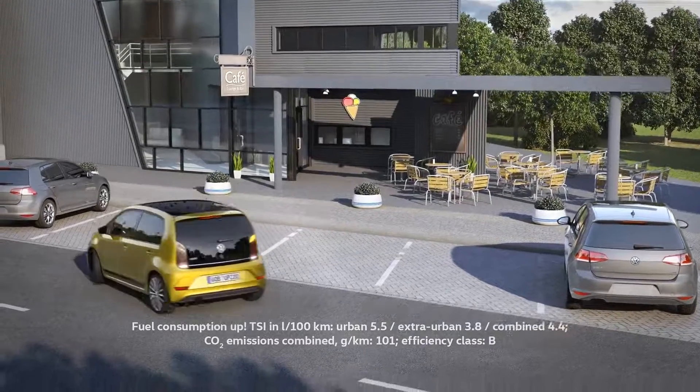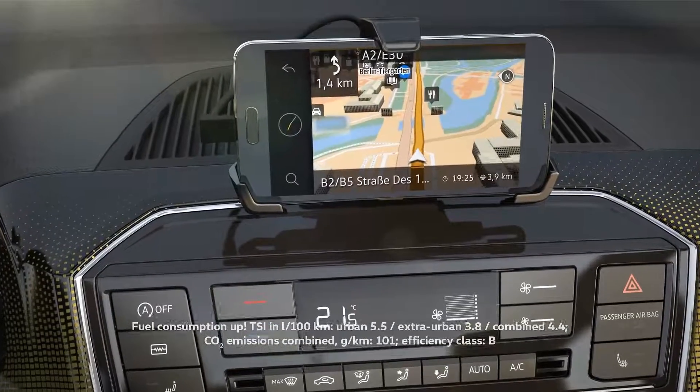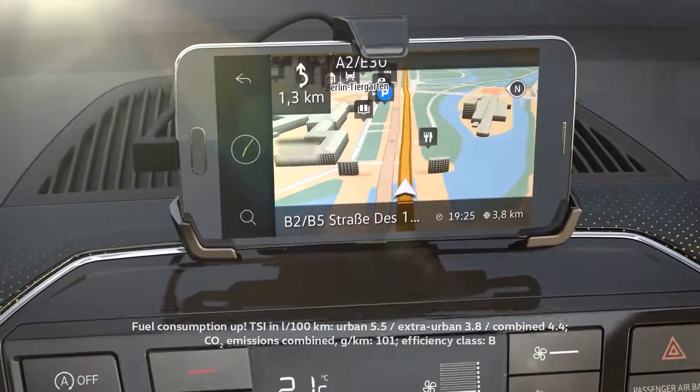Navigation announcements from the vehicle's loudspeakers and up-to-date 2D and 3D maps help you to find your way. The app even recognizes POIs such as restaurants and filling stations.